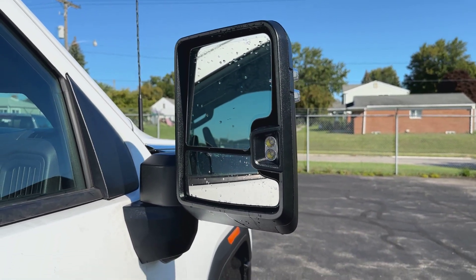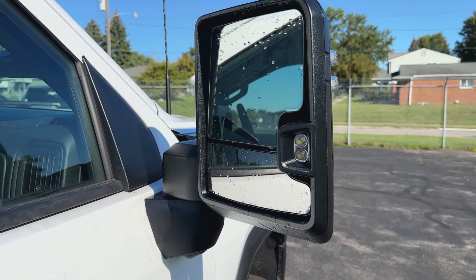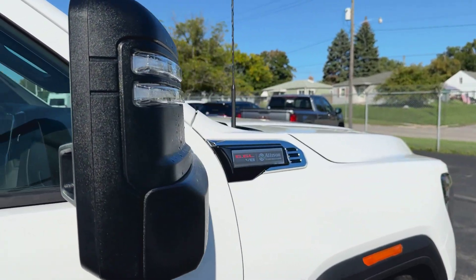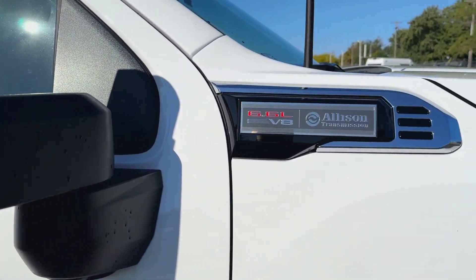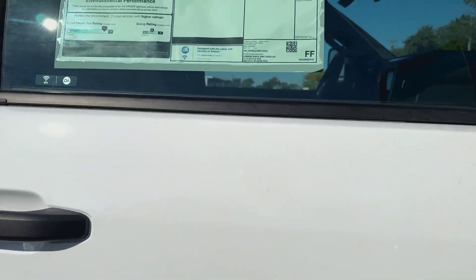Some things I like on this one: it has power folding mirrors, which is a $600 option. It gives you LED backup lights. The power folding mirrors are really nice when you have a big truck like this and you've got to park it. It also gives you your blinkers in the mirror. Right here you can see we have the gas engine and Allison 10-speed transmission as well.